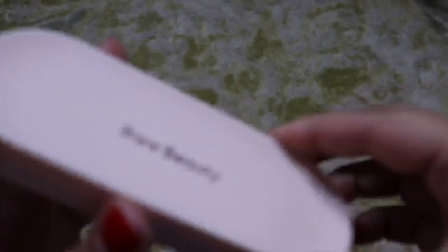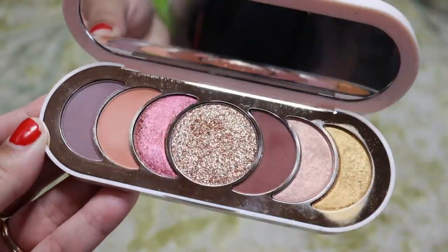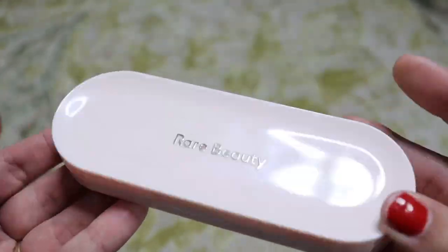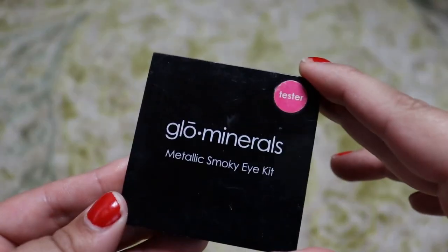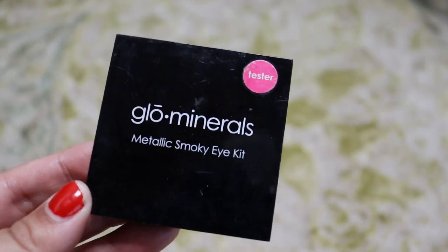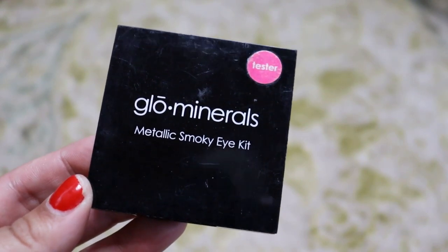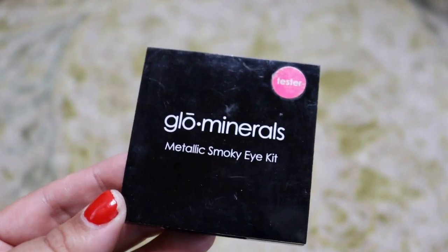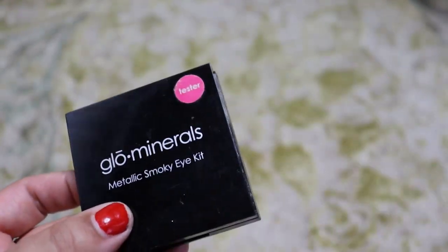Next up we have the Rare Beauty True to Myself Eyeshadow Palette — we're going to keep this one. I don't love that the biggest one is a pressed glitter, but I really do love these six other shades, so we're definitely going to keep this one. And then from when I worked at a spa with glow minerals — it says tester because we would buy the testers when we wanted makeup from our vendor as they were cheaper. This is the Metallic Smokey Eye Kit and it's just not my color story anymore, so we're going to get rid of that.